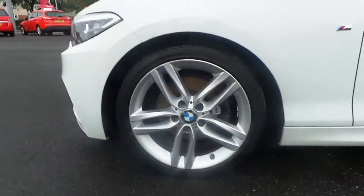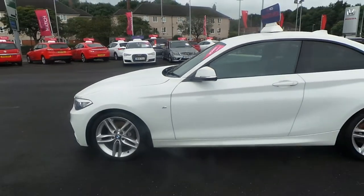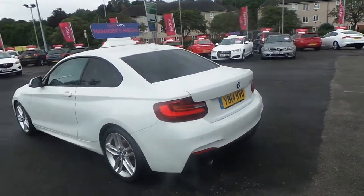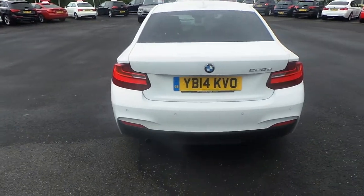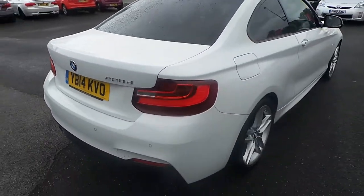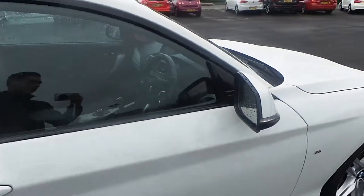It's got the 5 spokes, they're 18 inches, really sleek design. Rear parking sensors. Indicators on the wing mirrors.